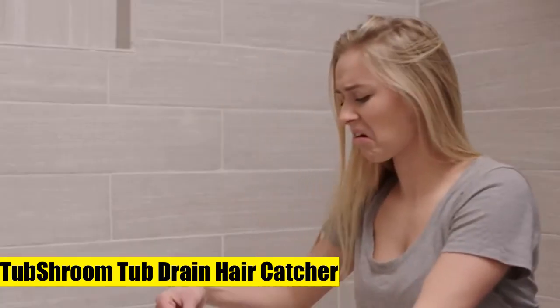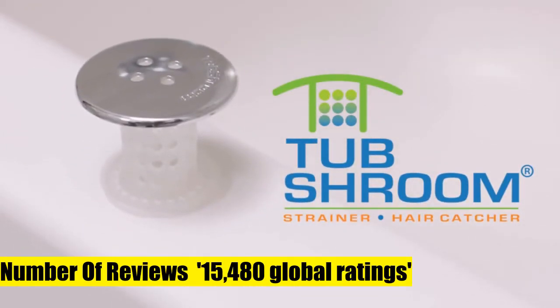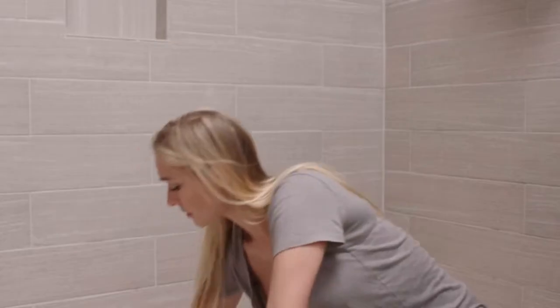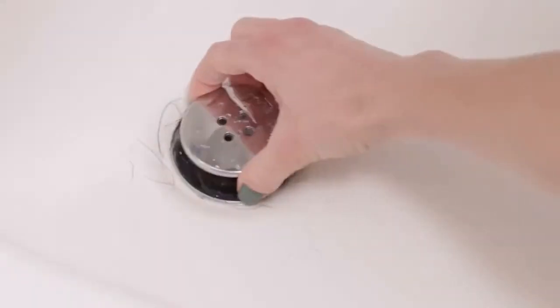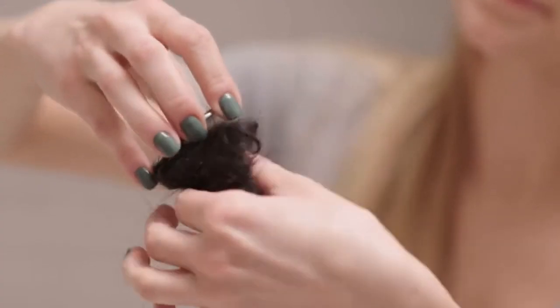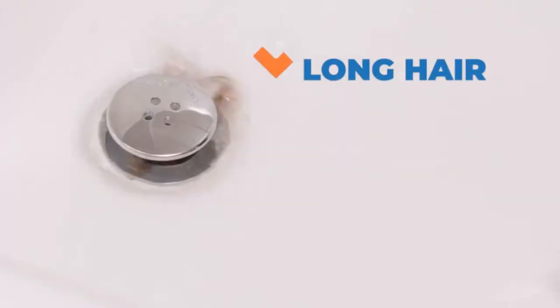Tub Shroom Tub Drain Hair Catcher prevents clogged tub drains. It's a must-have bathroom accessory, designed to effortlessly catch any type of human or pet hair, preventing clogged drains and costly plumber visits, without disrupting the flow of water. Neatly collects hair inside the drain, unlike regular unsightly drain catcher plugs that go over the drain. Tub Shroom fits inside the drain, neatly collecting and concealing hair around it.